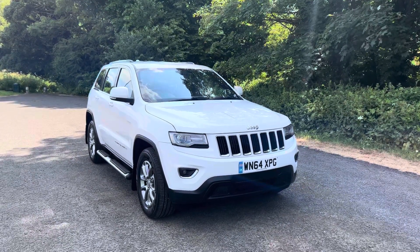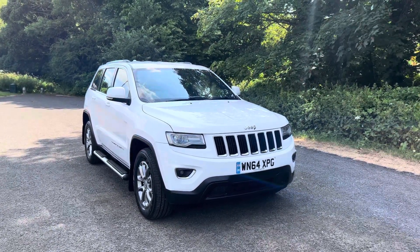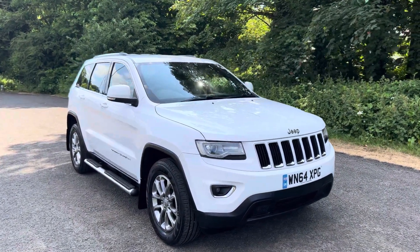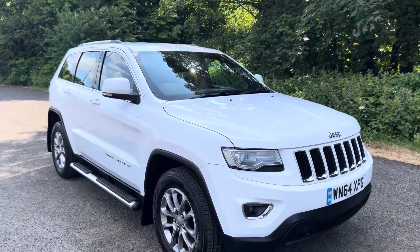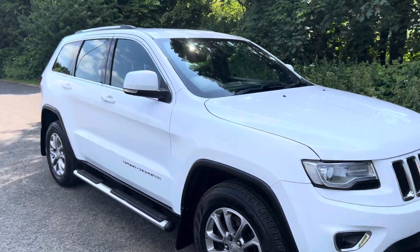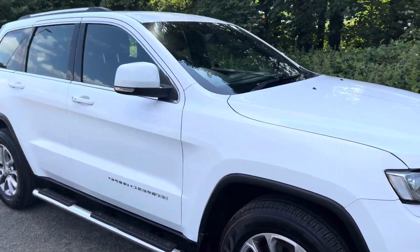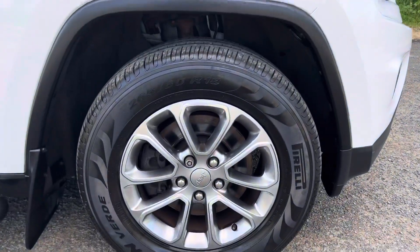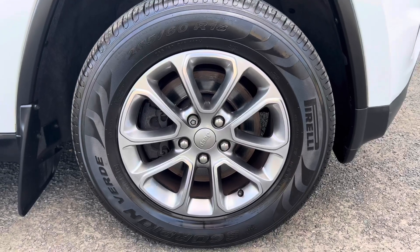Hi there and welcome to Redburn Motor Company. I'm here today with a stunning 2014 64 plate Jeep Grand Cherokee which has just arrived into stock. We sourced the car directly from its previous owner. It's in fantastic condition and comes with a very comprehensive service history, most recently serviced in May 2023.